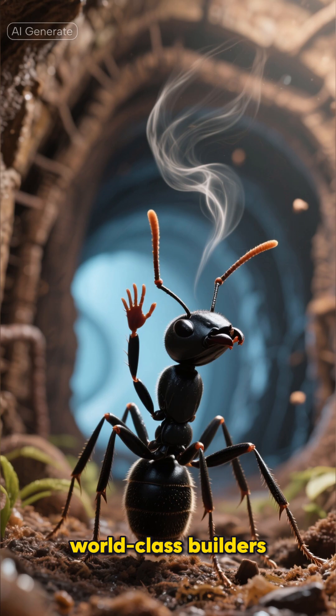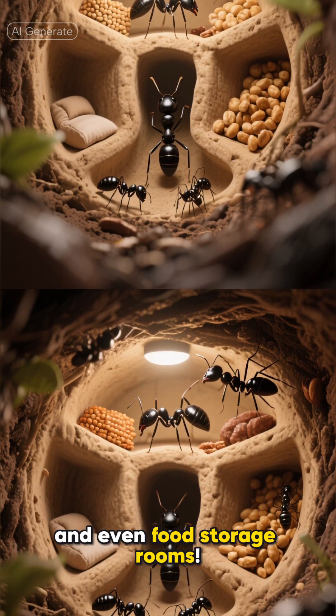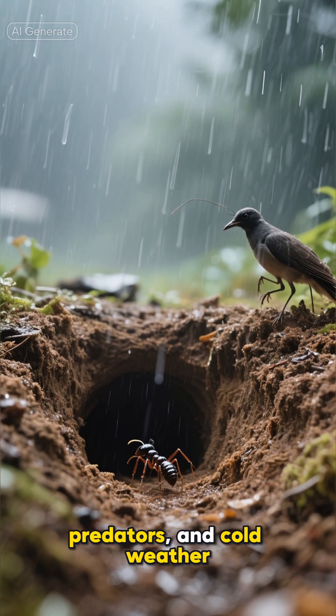These ants are world-class builders. Underground, they make tunnels, hallways, sleeping areas, and even food storage rooms. The nest keeps them safe from rain, predators, and cold weather.